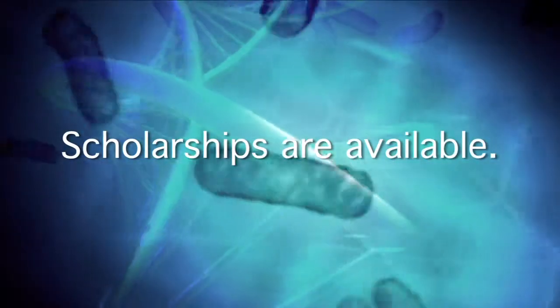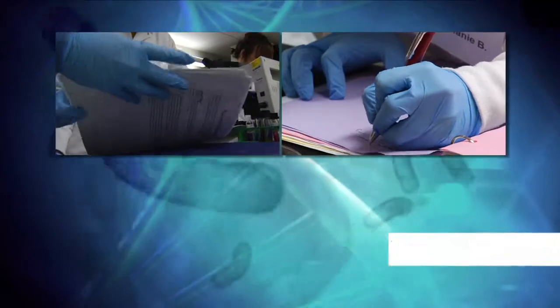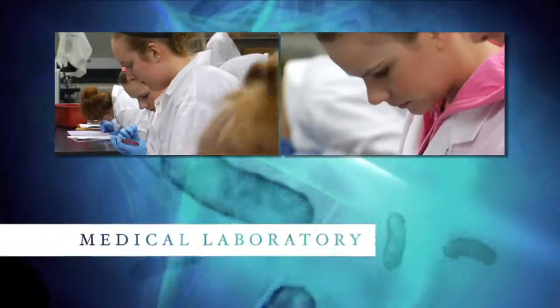Become one of the few who see beyond the surface. Contact the University of North Dakota's School of Medicine and Health Sciences for more information about opportunities in medical laboratory science.